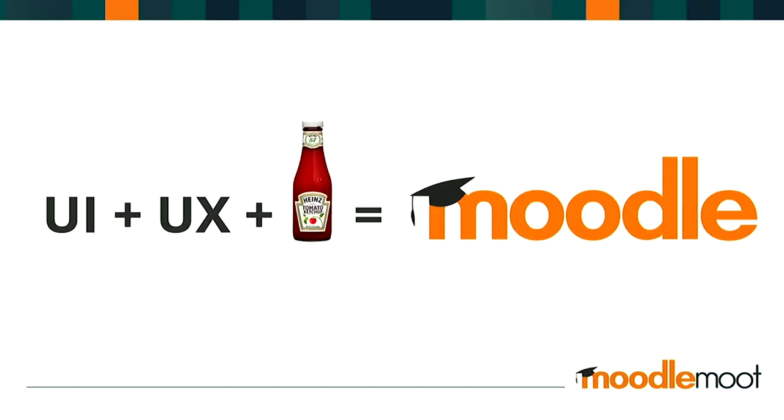What's the difference between user interface, user experience, and a bottle of ketchup? And what does any of that have to do with Moodle?